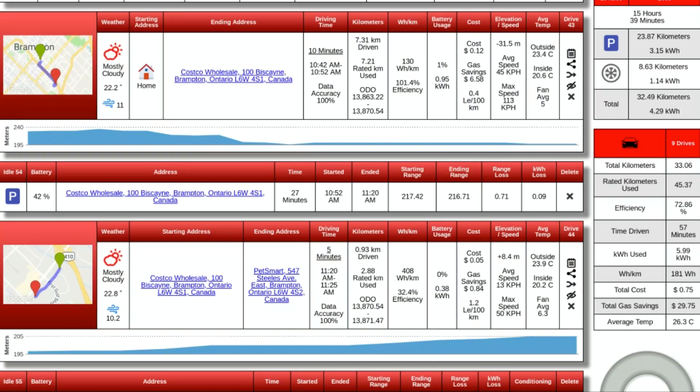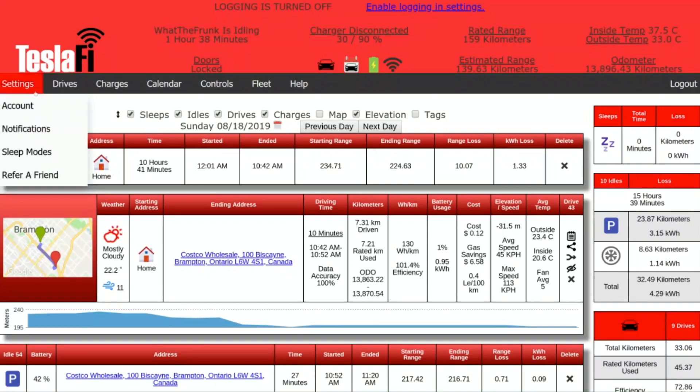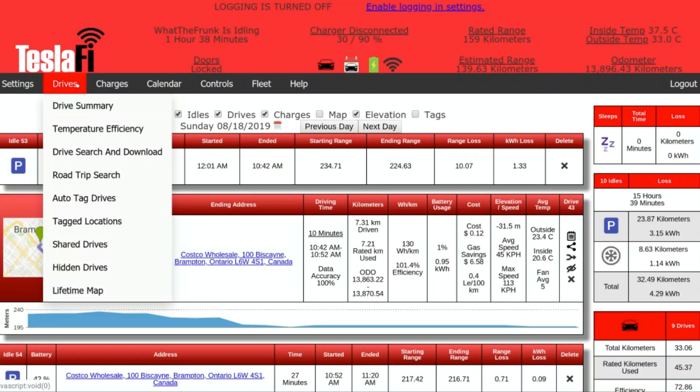More importantly, you can see how much it's costing you to charge your Tesla. You can keep going through and it gives you all sorts of different data. Along the top here you have account settings, accounts, notifications, sleep modes. One of the big things with this is vampire drain, but it does have different sleep modes so it's not going to wake up your car constantly. It has drive, summary, temperature, efficiency, so on and so forth.